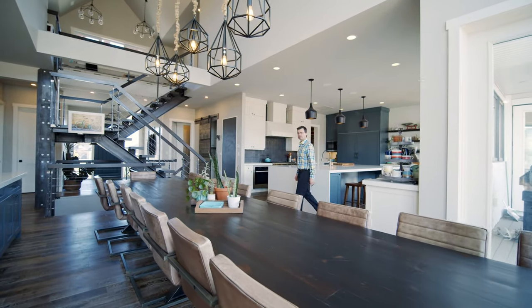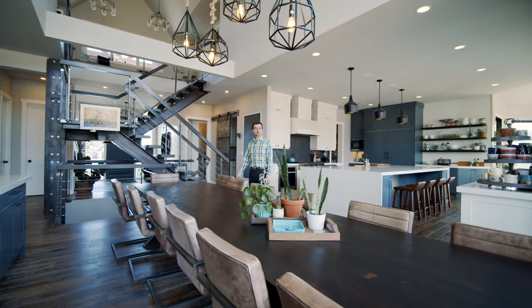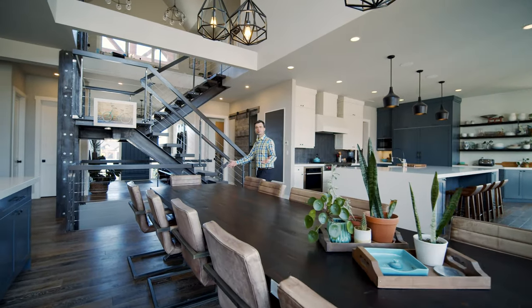Here we are in the dining room for all of your formal or informal gatherings — family, friends. You've got tons of room for everybody.